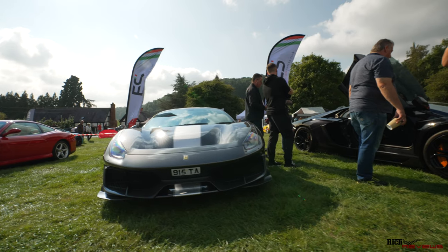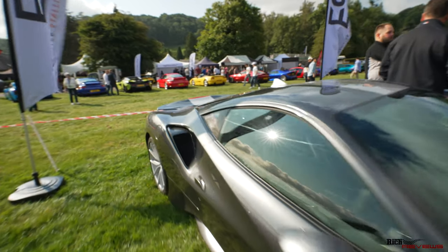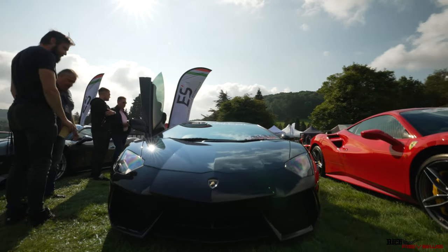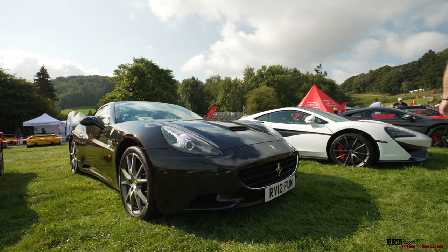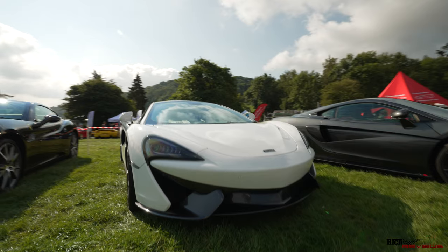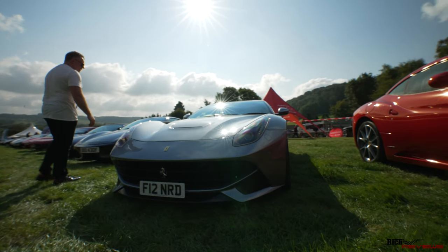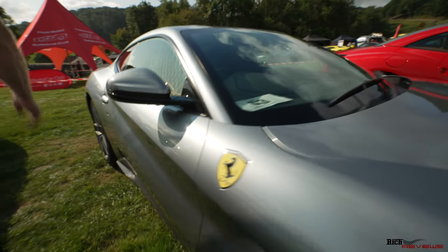We've got a 488 Pista with a silver NART stripe - the stripe goes all the way down the back but doesn't flare out, so it's just a silver stripe across the top. You could probably spec them in different variants with or without the flare over the rear wing. There's an original Aventador in metallic black and a 488 Coupe, an original Ferrari California - previous to the upgrade to the California T - a 570 GT in white, another McLaren 570S in grey, and an F12 in almost a Polar Silver with a tinge of blue in it.